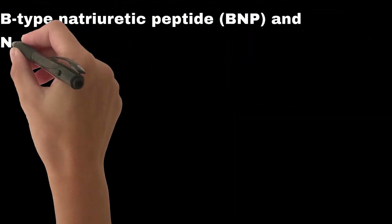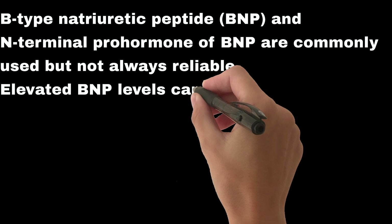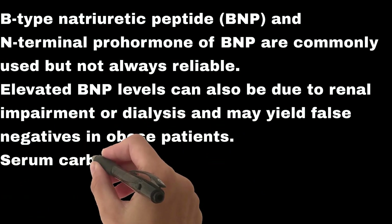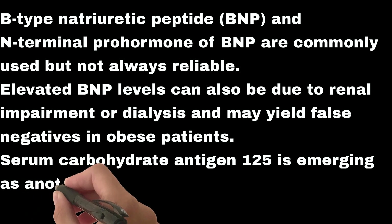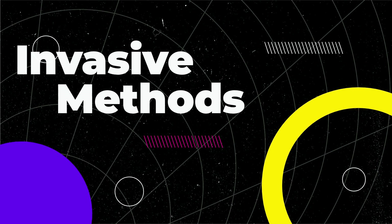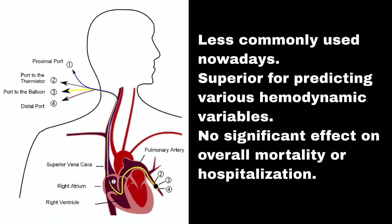Biomarkers: B-type natriuretic peptide (BNP) and N-terminal prohormone of BNP are commonly used but not always reliable. Elevated BNP levels can be due to renal impairment or dialysis, and may yield false negatives in obese patients. Serum carbohydrate antigen 125 is emerging as another biomarker associated with volume overload and heart failure. Invasive methods include central venous pressure (CVP) measurement, which is widely available in ICUs but has poor predictive value for fluid responsiveness.